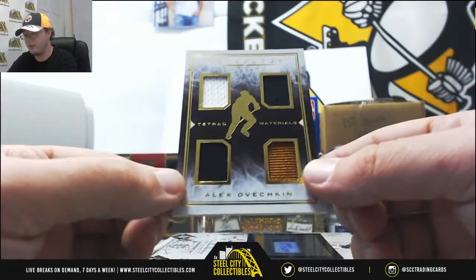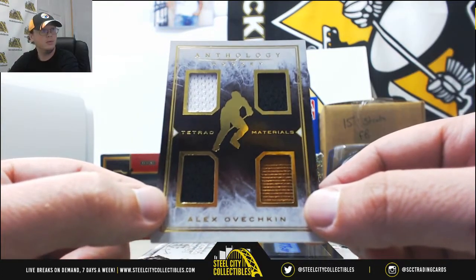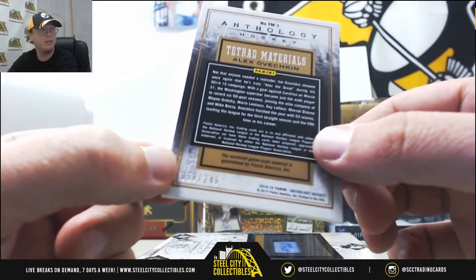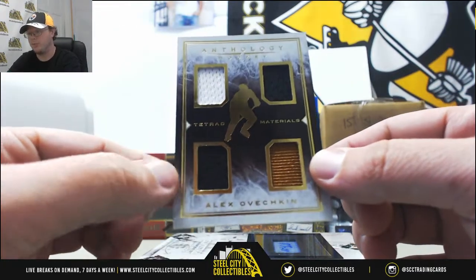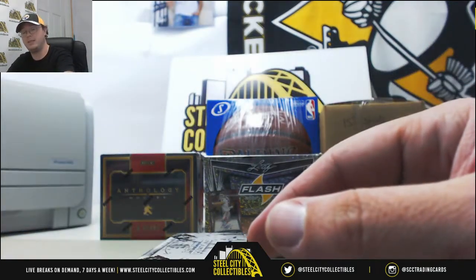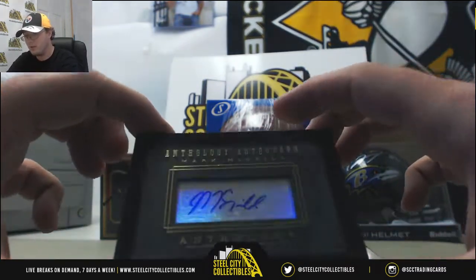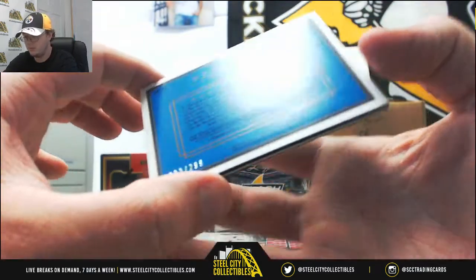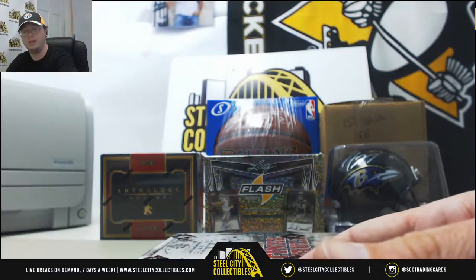And we've got another Tetrad Materials - this one's four jersey pieces, Alex Ovechkin. Really nice one there as well, and that one's number 58 of 249. For those of you that are Ovechkin fans, I just listed this morning for next week - we're going to have a random team break, a 2017-18 mixer with 31 slots, and we're going to give away an Alexander Ovechkin signed jersey in that break. Here we got an Anthology Autograph, Mark McNeil, number 222 of 299. And that'll do it for the Anthology.